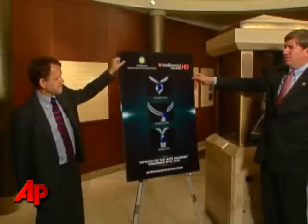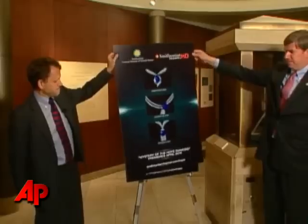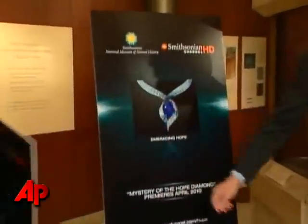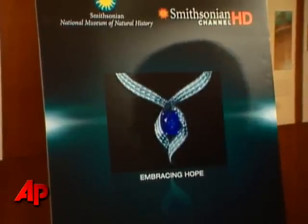The winning design had more than 45,000 of the votes. And the winner is... Embracing Hope. And I'm very happy to say that's the one I voted for.